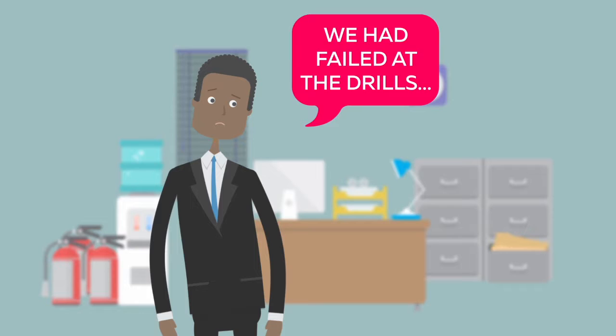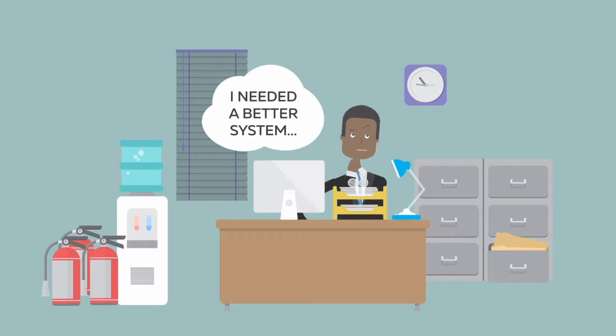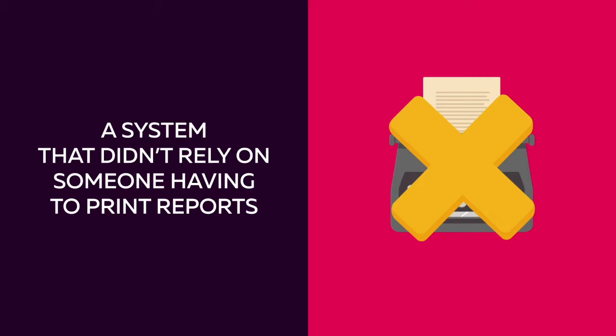For Sam, it was clear that they had failed at the drills that they had practiced. But most importantly, there was no real way of knowing who was on site and off site when it mattered most, since a part of the building they evacuated wasn't able to be cleared by a fire warden. Sam needed a better system — one that could help verify the safety of employees, visitors, and contractors; a system that didn't rely on someone having to print reports from a building as it was catching on fire.